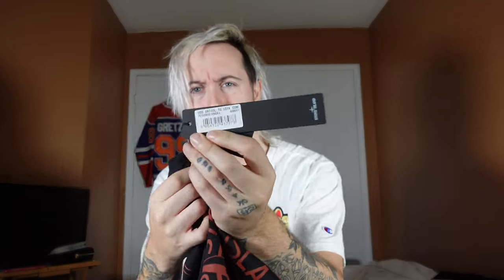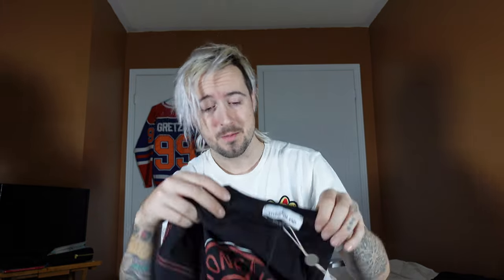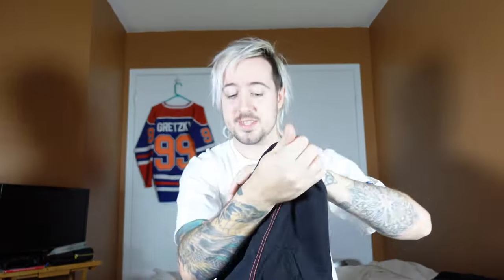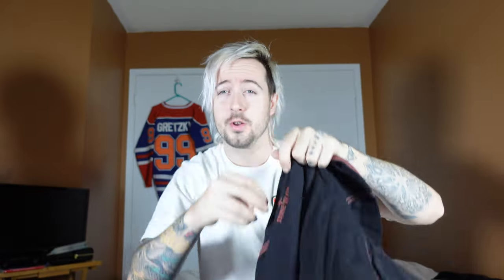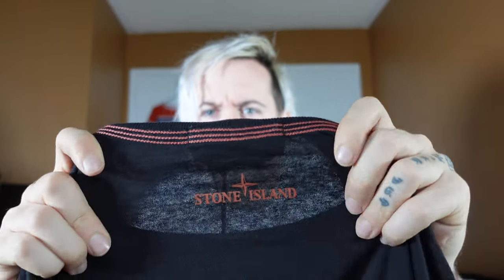We're going to the tag. It has lots of things — attention in two languages. It says: 'For the correct maintenance of this garment it is important to carefully follow the specific wash instructions.' It's probably no machine wash, but we'll get into that. The cotton is very good, well blended. You have the Stone Island tag right there, and the Stone Island hit on the back as well.